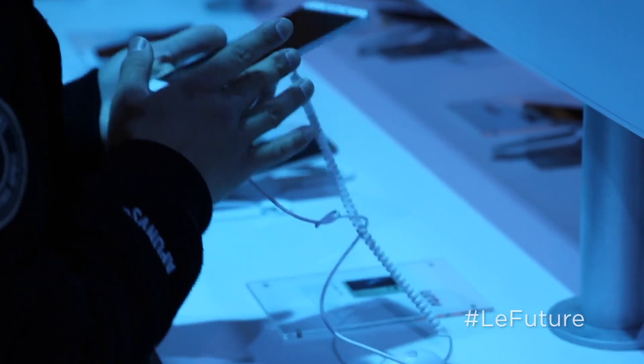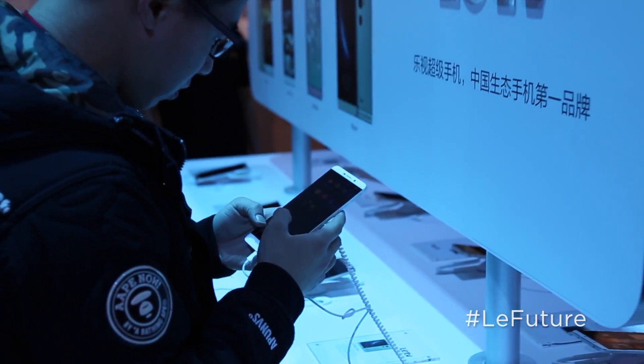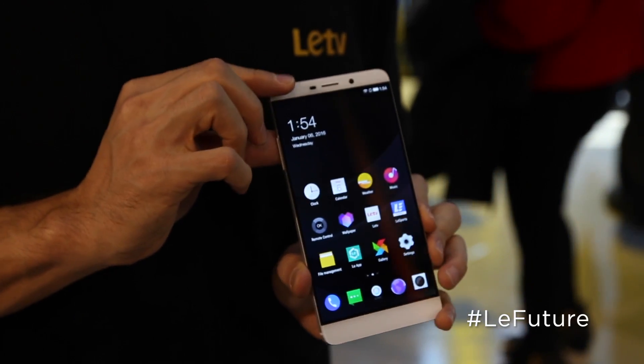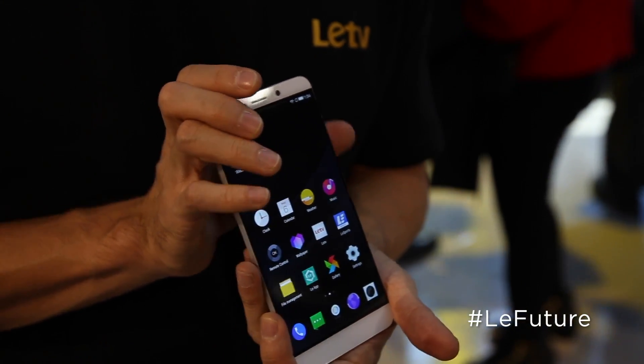So like you said, this is the world's first Snapdragon 820 phone. On top of that, the Max Pro is packed to the gills with all kinds of high-end technology. We have all your bells and whistles as far as connectivity, GPS, Bluetooth, and gyros.